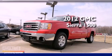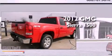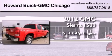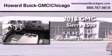This is a brand-new 2012 GMC Sierra 1500. It features a 5.3-liter, eight-cylinder engine, an automatic transmission, and four-wheel drive.